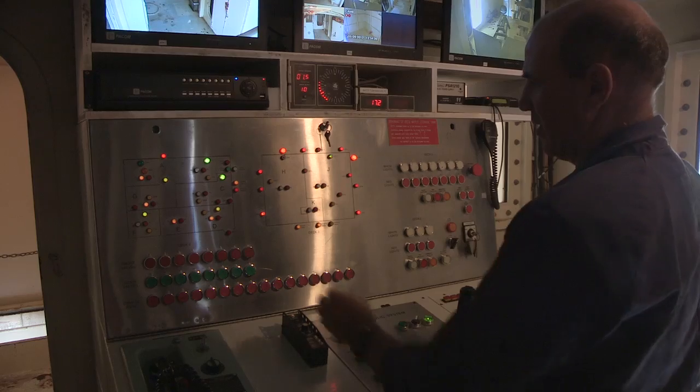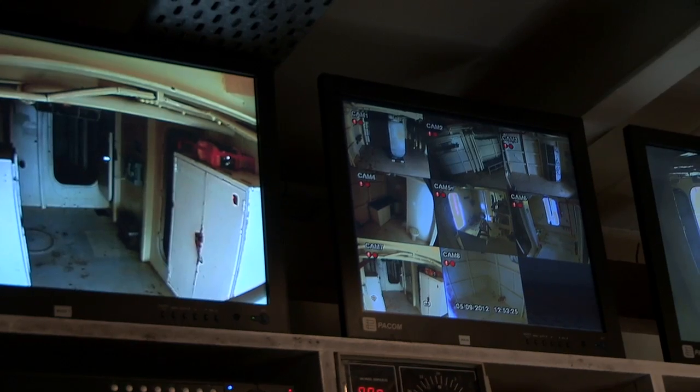In the control room, the driver of the unit can open up to 20 damage points by just pressing a button and the valve opens. The trainees don't know which holes are going to be open or what to expect when they get down there.